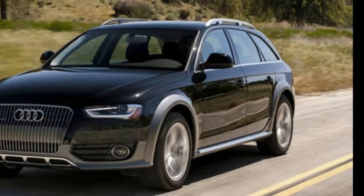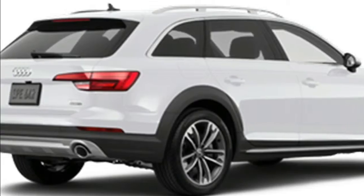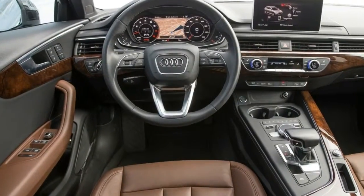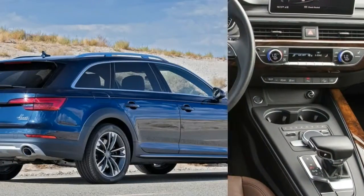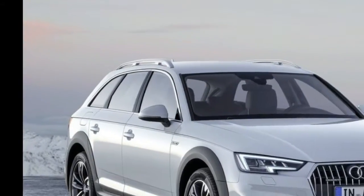Standard interior features include leather upholstery, a 40-20-40 folding rear seat, three-zone automatic climate control, Bluetooth, two USB ports, smartphone integration, and a seven-inch TFT color display.